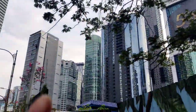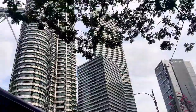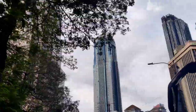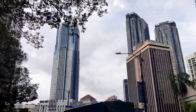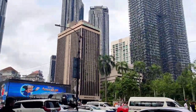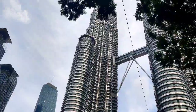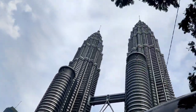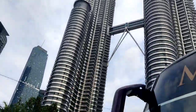Look at this building in front of the tower — it's so big. Once again, Twin Tower, Malaysia. Bye-bye.